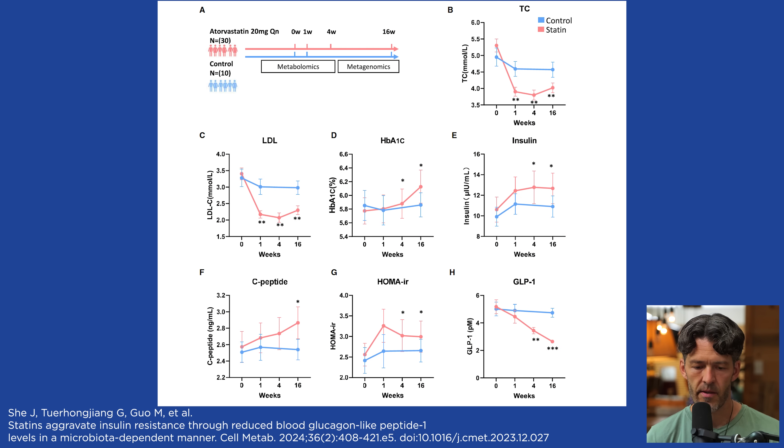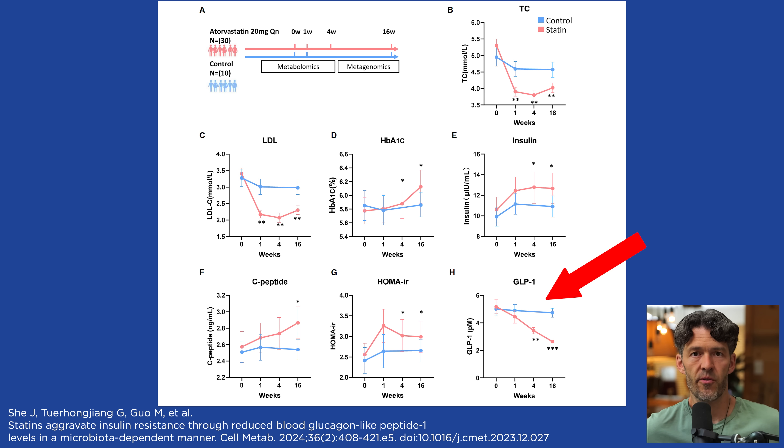Back to the study. LDL cholesterol goes down when individuals take statins — it basically stops the synthesis of cholesterol. But what is not widely known is the unintended harms of suppressing HMG-CoA reductase with a statin. As we see here, GLP-1 gets cut in half. Why is that important? Because your gut hormones speak to your peripheral metabolic systems and are intimately connected to blood sugar regulation.